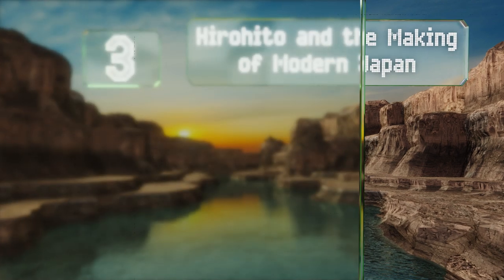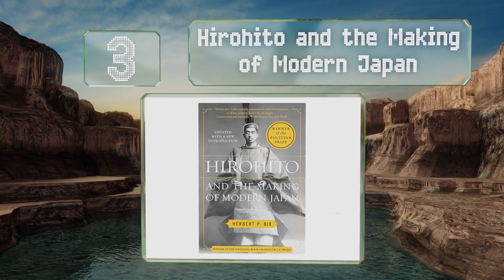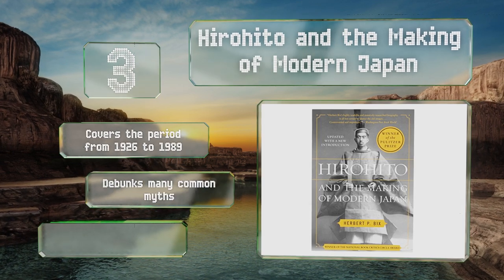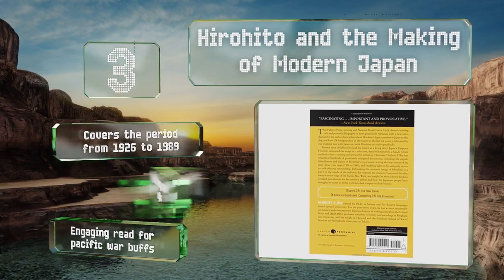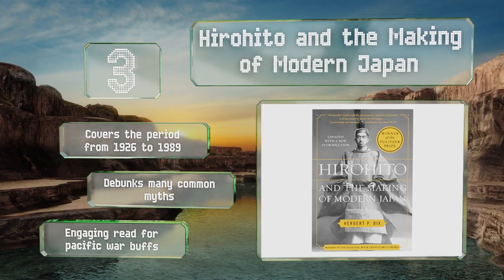Nearing the top of our list at number three, utilizing a vast number of previously untapped resources including first-hand letters and diaries of royal court members, the author of Hirohito and the Making of Modern Japan goes into great detail on the more than 60-year reign of the country's 124th emperor. It covers the period from 1926 to 1989, debunks many common myths, and is an engaging read for Pacific War buffs.